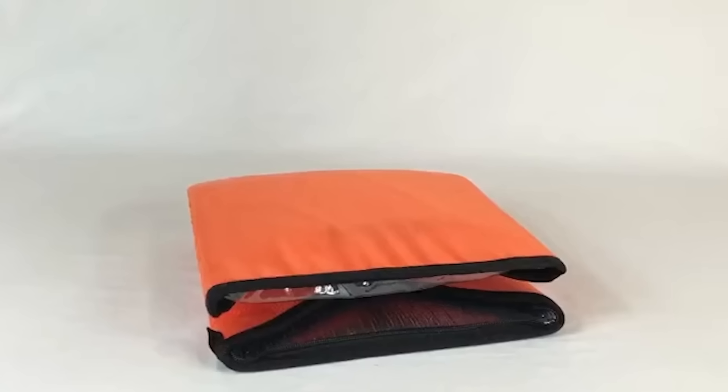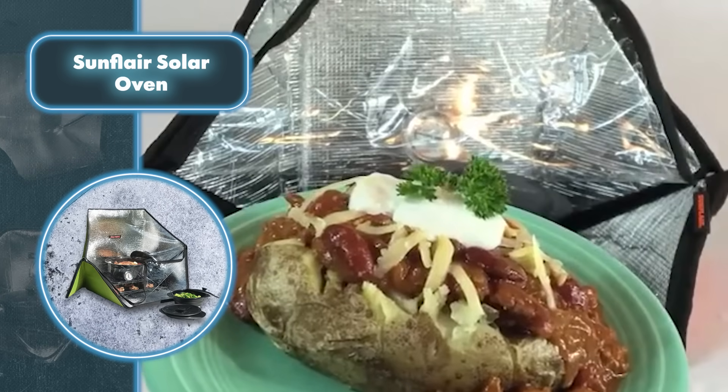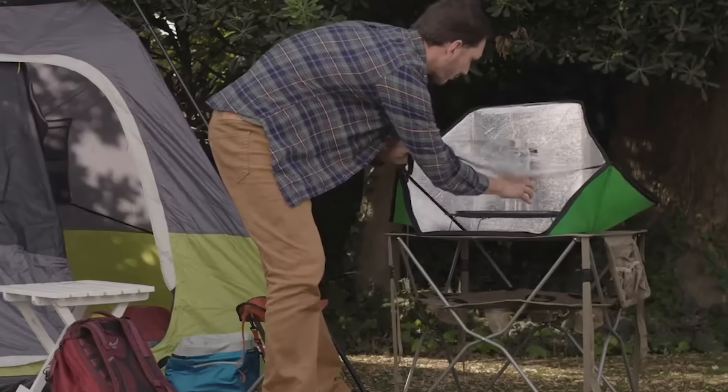When folded up, the oven weighs just over a pound and measures about 2 by 15 by 19 inches, so you can toss it in a backpack without any hassle. At just $140, you can cook anywhere without needing electricity or fuel.